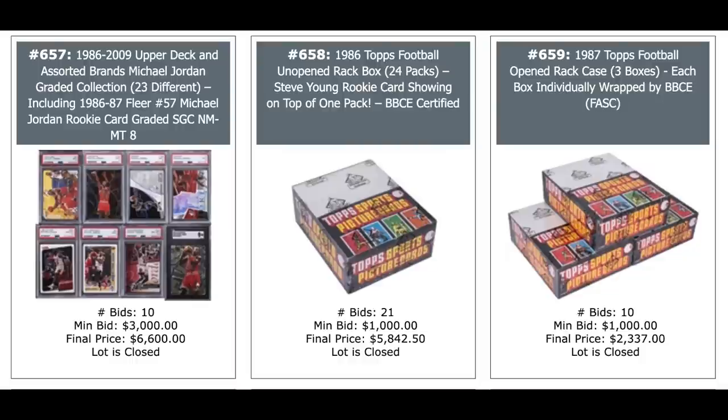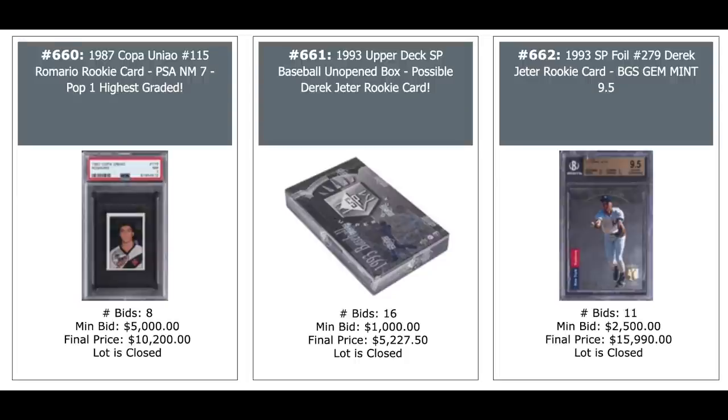And a three-count lot of 87 Topps football rack packs — big rookies in there — Jim Kelly, Randall Cunningham, a couple others — $2,300 for those. Romario, the great Brazilian soccer player — never seen that card — 1987 Copa, PSA Near Mint 7, pop one, highest graded, $10,000. 93 SP baseball box — you can pull Jeter — $5,200. And there's one of the Jeters — $16,000 for a 9.5 from Beckett. 33-count lot of Ichiro cards from 1993 — mostly Japanese cards — $8,600 for the group. In the middle is a 1994 Upper Deck Michael Jordan Rare Air Near Set — 86 cards featuring 32 of them being PSA Gem Mint 10s — $5,400. And a Jordan insert on the right, Natural Born Thrillers, PSA 10, $5,500.